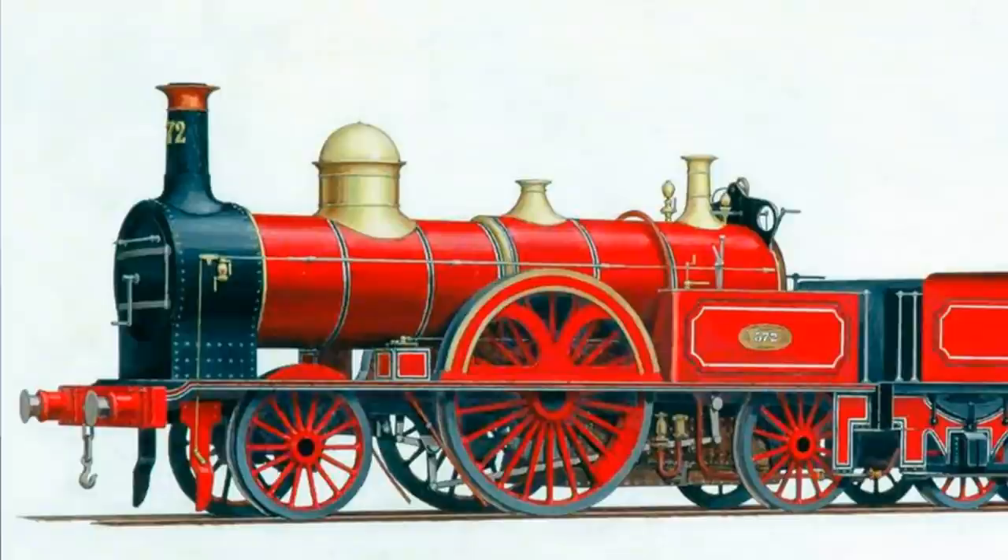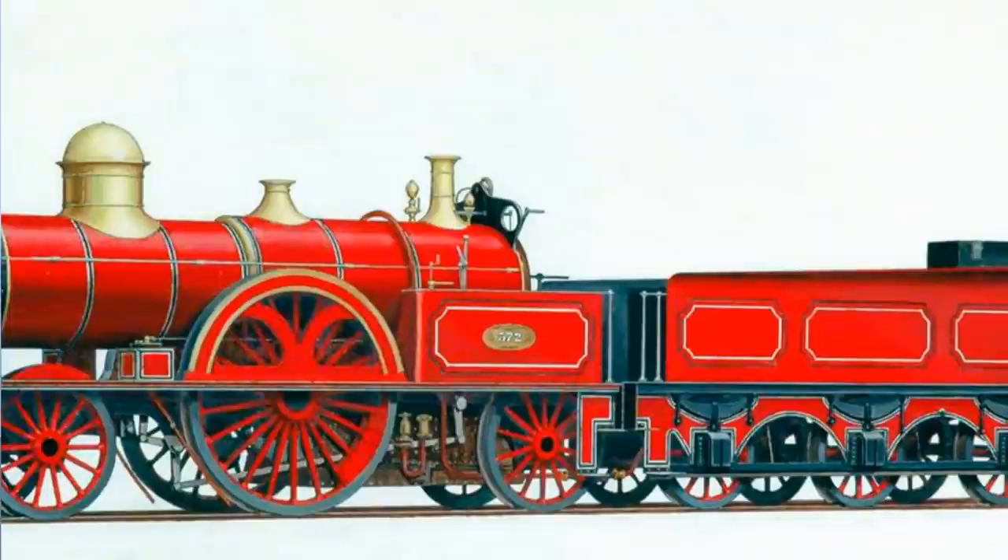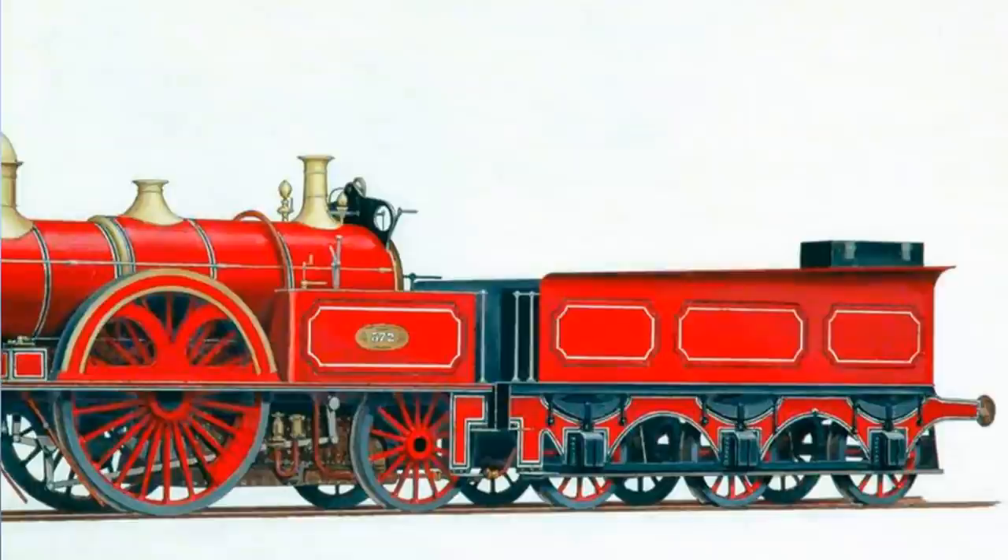One long-standing myth about the Bloomers is that they were painted bright red — this is simply untrue. Whilst some of the Bloomers built in 1861 were indeed painted red, this was more akin to a plum colour, and this livery was very short-lived, as they quickly reverted back to the light Brunswick green of the LNWR Southern Division.